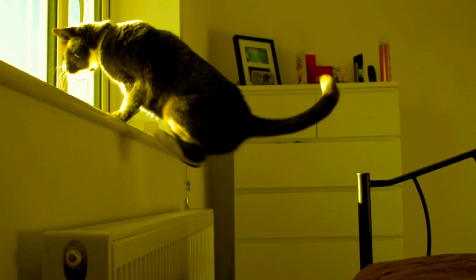Cats can reach high places — whether it's a bird on a windowsill or a comfy perch on a bookshelf, cats use their jumps to access high spots. And to escape danger: a well-timed jump can help a cat avoid a threatening situation or escape a tight spot.